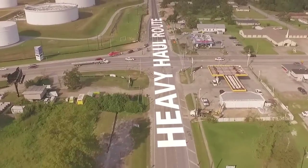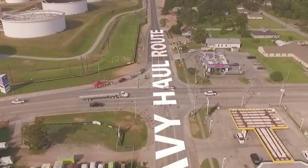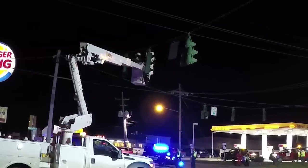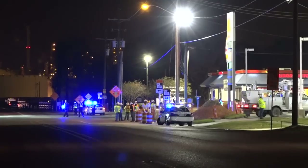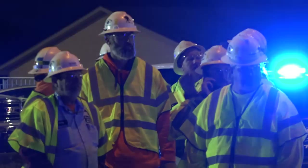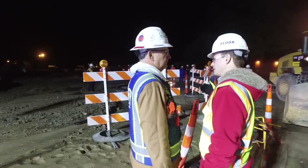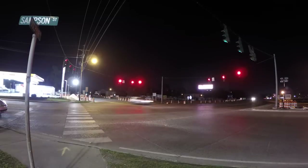In order to transport our units, we had to significantly strengthen and widen 2.5 miles of public roadway, temporarily remove traffic signals, and partner with residents, schools, businesses, and local officials. We had one goal: to transport this component safely, without incident or injury, and with minimal impact to our neighbors.